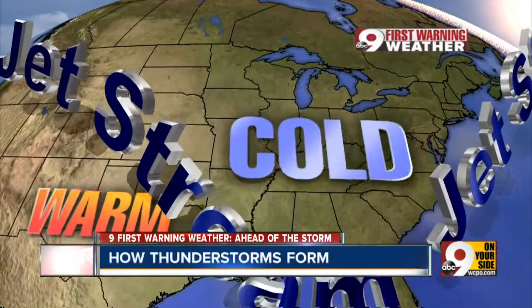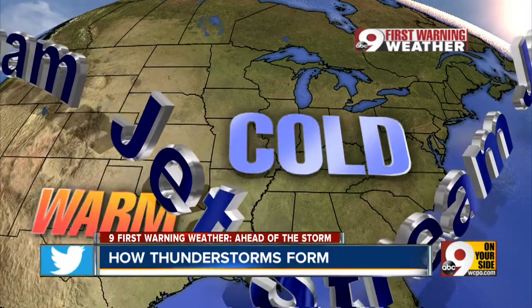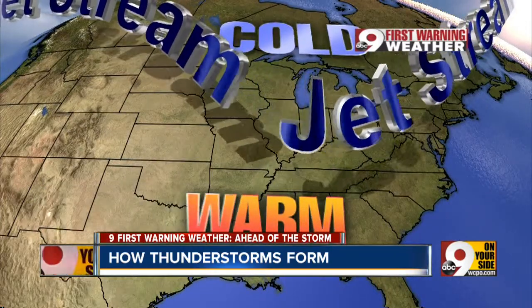There are three primary reasons. The polar jet stream is one. During the winter it dips well south and retreats back to the north during the spring and summer. Fast-moving air reaching speeds of over 100 miles an hour is a transport for developing storms moving over the country.